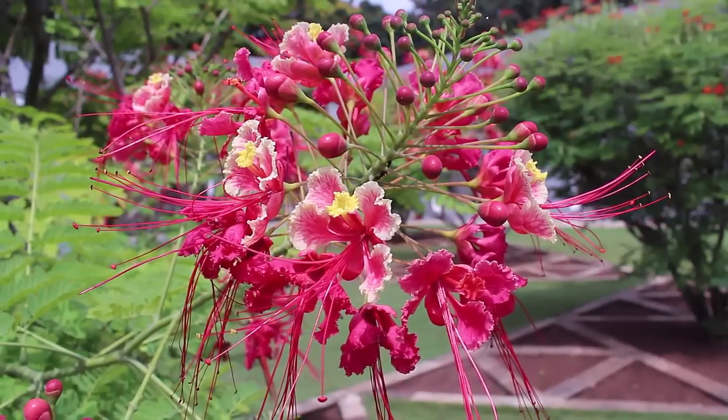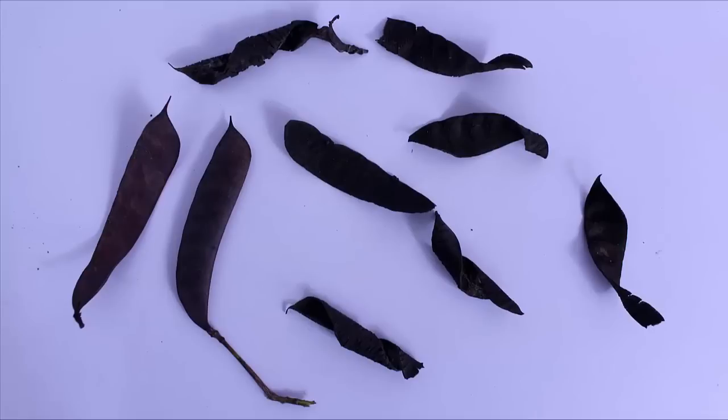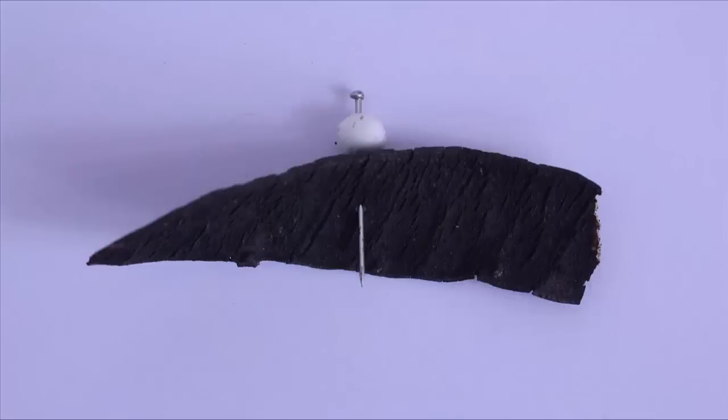Here you can see the various beautiful colors of the peacock flowers. Here they are planted in a triangular formation called a Sierpinski triangle. These are the brown parts of the peacock flowers.